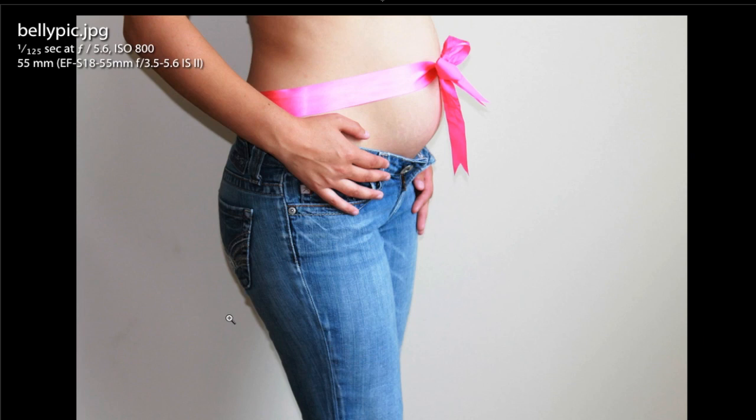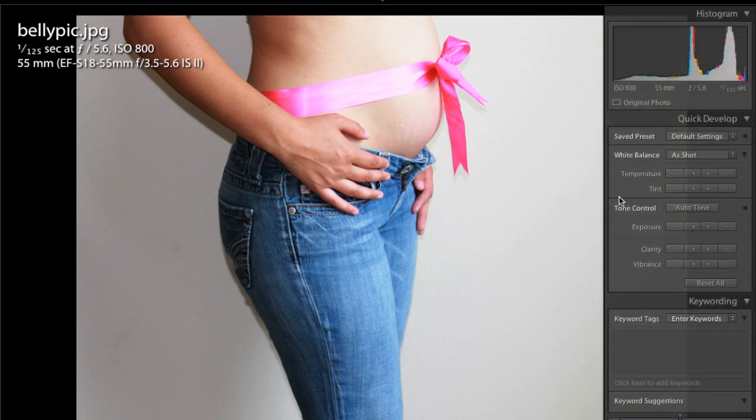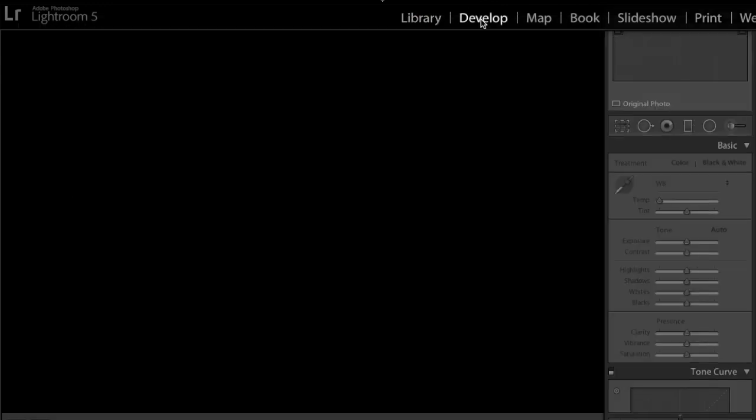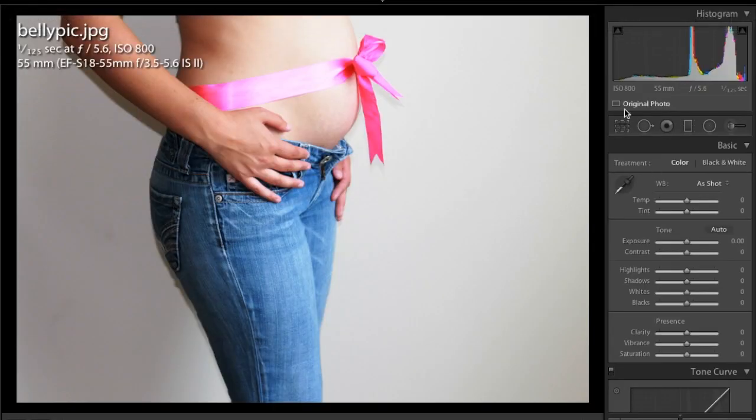The second photo is a pregnancy shot — a nuptial shot done against a backdrop, possibly in a studio. We've got the ribbon tied around the belly, hands in there. I'm not a huge fan of this particular shot. One thing I'm not a fan of is the ribbon being all the way up at the top of the frame.